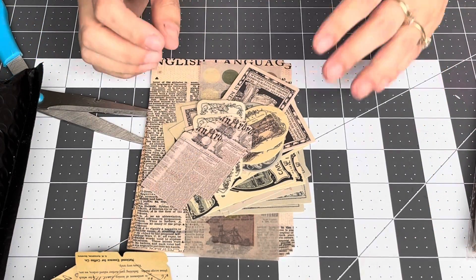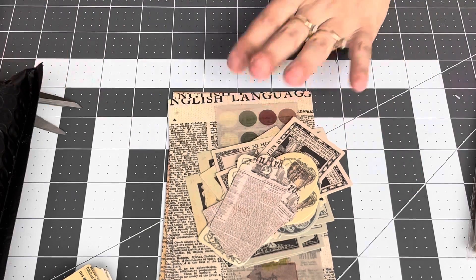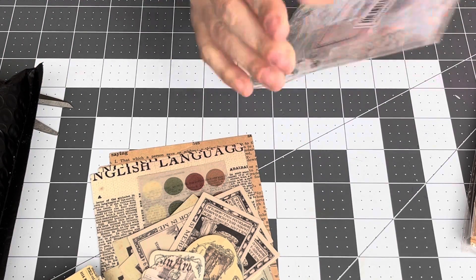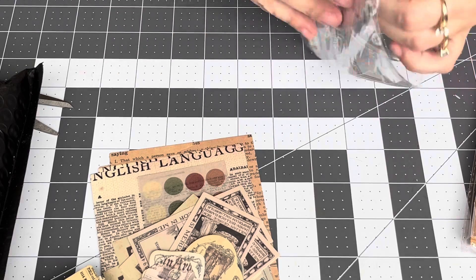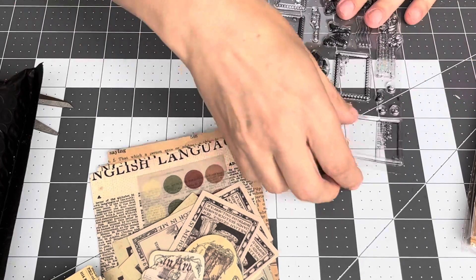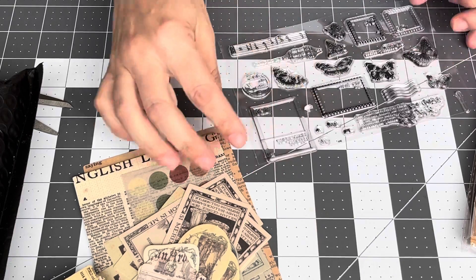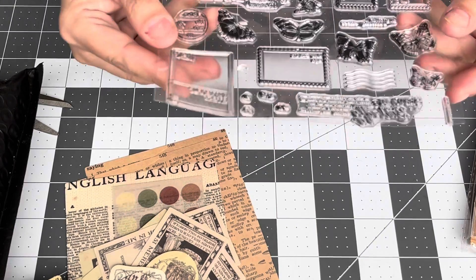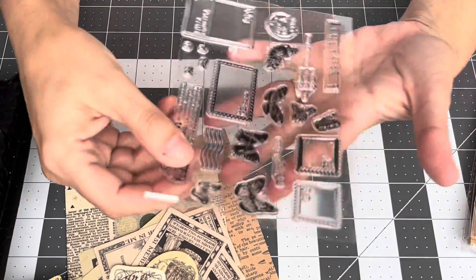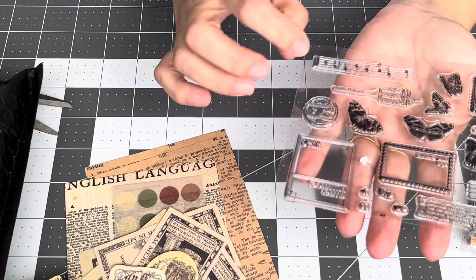Sorry about that — I had to leave to drop my daughter off at work, so I just continued with these papers. Now I've also bought some stamps. I don't know how good these stamps are because they are from China, and I've watched a couple of ladies who said they're not the best. But I like the stamp-looking ones — the butterflies are nice, and there are music notes.